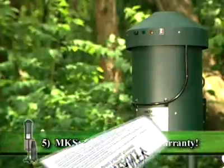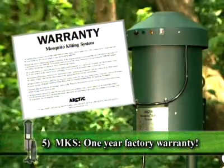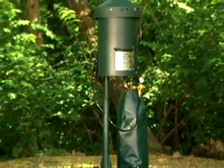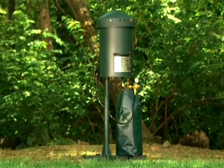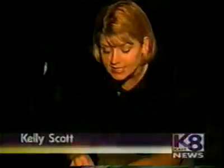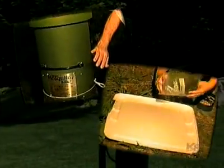A refillable 20-pound carbon dioxide tank is fabricated from high-grade aluminum, UL listed, and carries a one-year factory warranty. With the use of the optional self-supporting stand, the MKS can be easily installed anywhere you find mosquitoes.